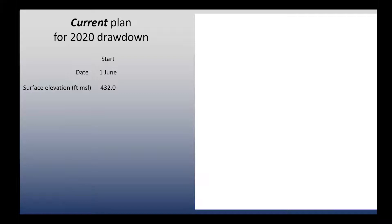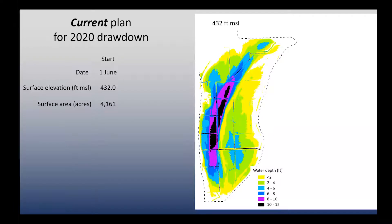Our plan currently is to start a drawdown using the pumps on or about the first of June. Right now, the water surface elevation at Emlaquan is 431.88 feet above sea level — we think it'll be a little higher by June, possibly considerably higher. The surface area is currently about 4,161 acres. You can see the display on the right side of the slide: the Illinois River is on the right side of the preserve, north is to the top, Highway 78/97 is on the left, and the red ring shows our water control structure. Currently, we have water levels about 10 to 12 feet deep at the base of Thompson Lake, with a total volume of about 5.2 billion gallons.